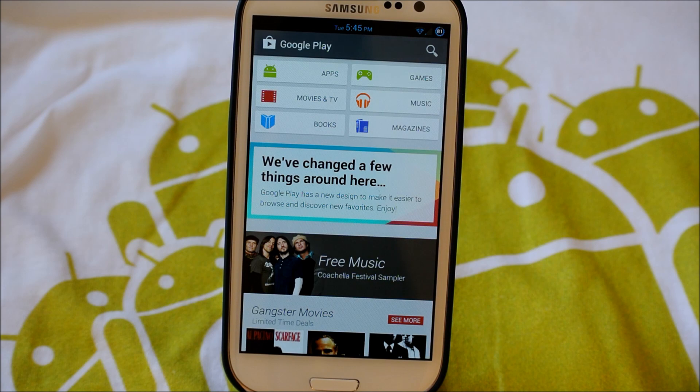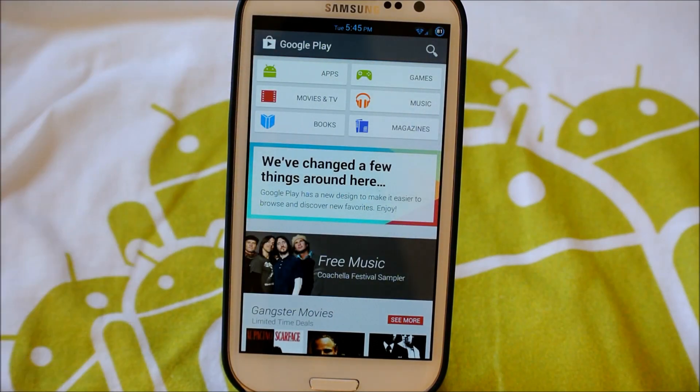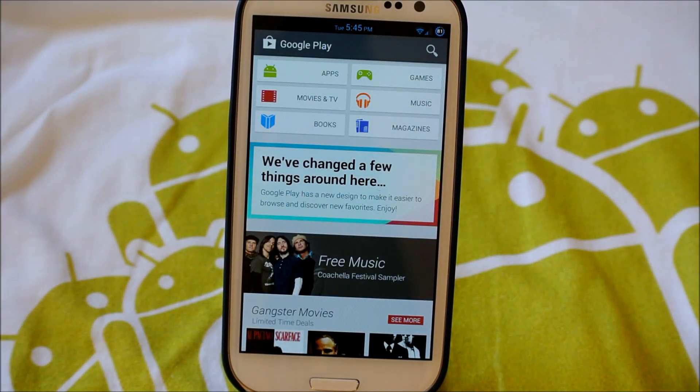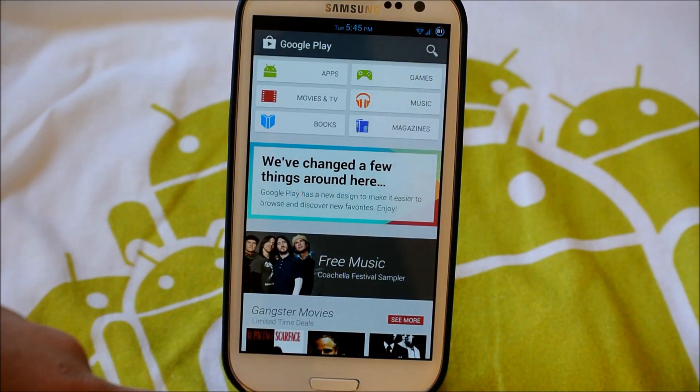Hey there guys, this is PhoneTechKid and today I have an awesome review for you guys. So as you can see, this is the Play Store — it says Google Play right there. But it looks a lot different, and guys, this is the new version of the Google Play Store. I'll have the link down below to download it, so let's get into this.